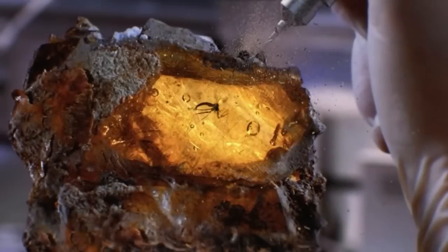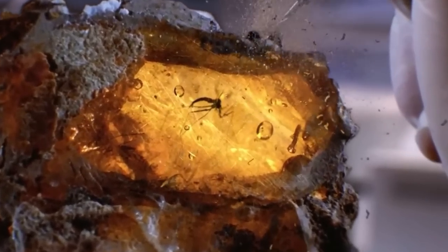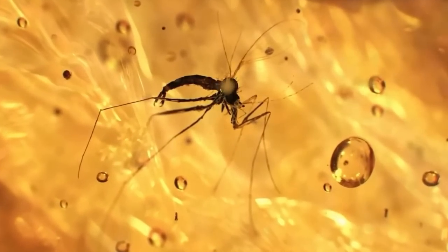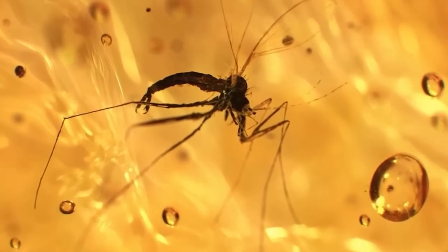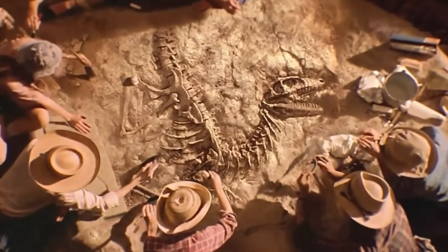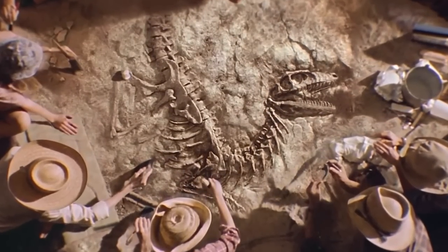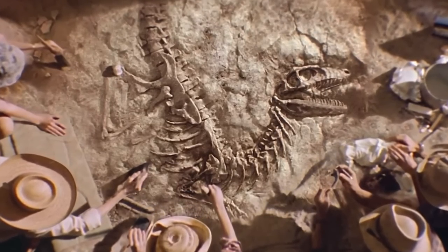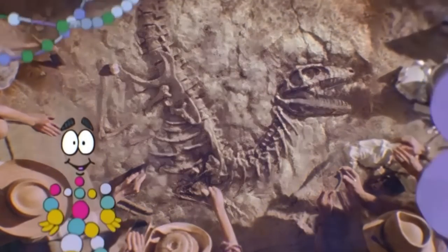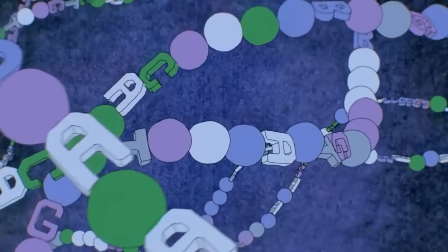Jurassic Park is undoubtedly one of the greatest movies to ever exist — something the majority of people can safely admit. But there were plenty of fun facts and events that occurred pre-production, during production, and post-production of this movie. Some people mention the inaccuracies of the dinosaurs, others mention inconsistencies, one of which is our first fact of the day involving Dr. Ian Malcolm.